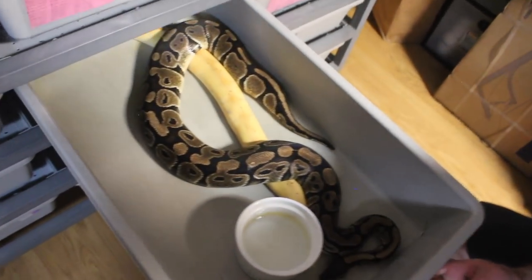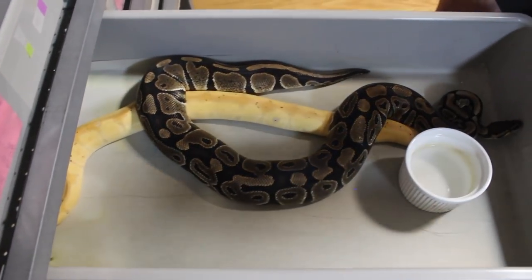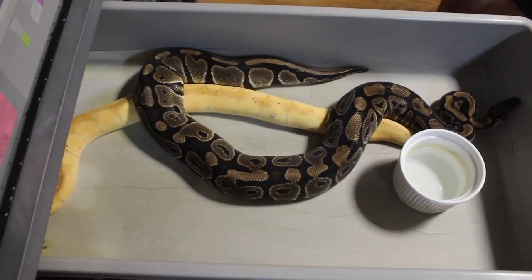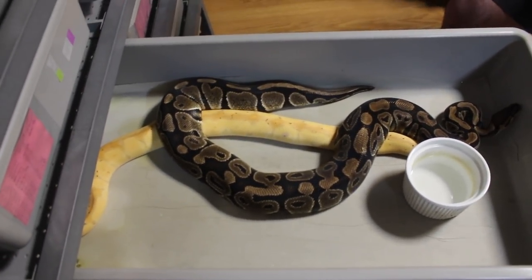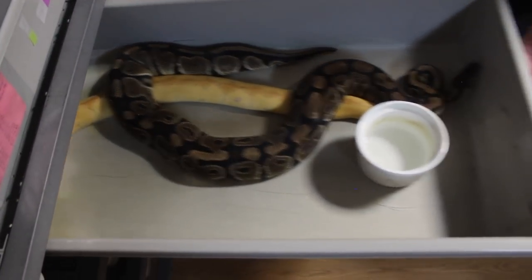He's working on it but still not locked. That's the banana male — which, in theory, if he is the dad of that clutch, he might actually be a banana special clown. But again, he was just sold to me as a banana clown. And that is a big het clown female that he's in there with.